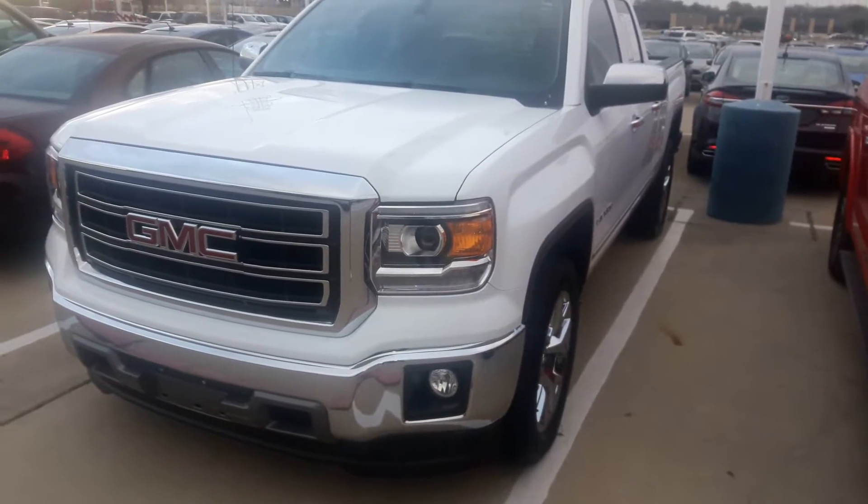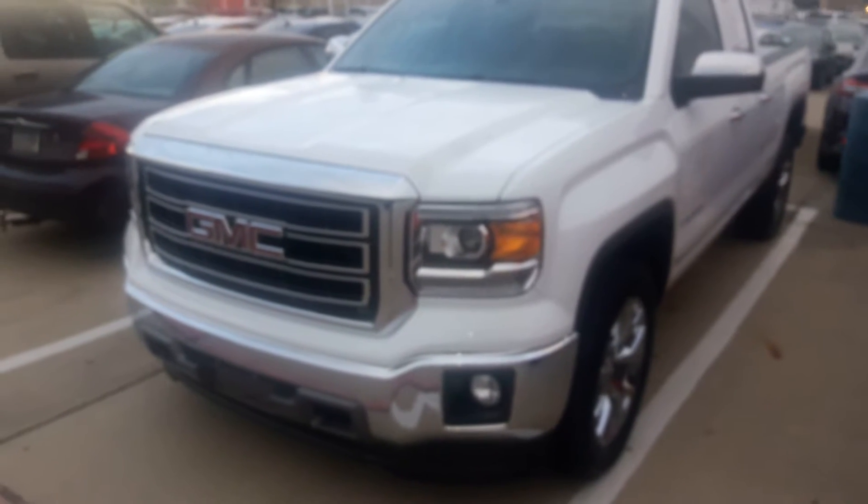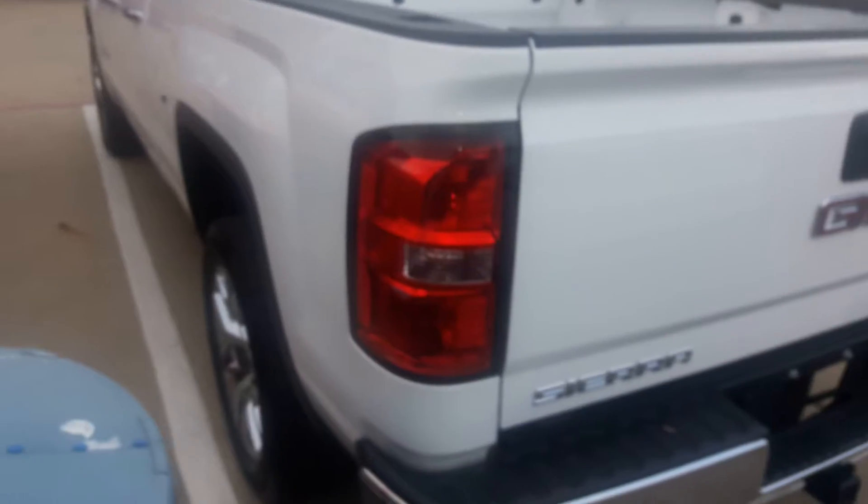Good evening everybody, here's Sierra from Jera's Car Reviews. Today let's take an in-depth look at the 2014 GMC Sierra SLT. This is going to be a full tour of the Sierra. We'll start the engine, we'll show it off, we'll cover some of the information details, and show you most of the features on the inside as well as the outside of the truck.